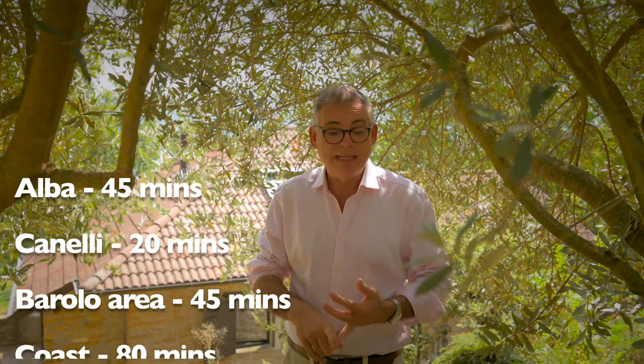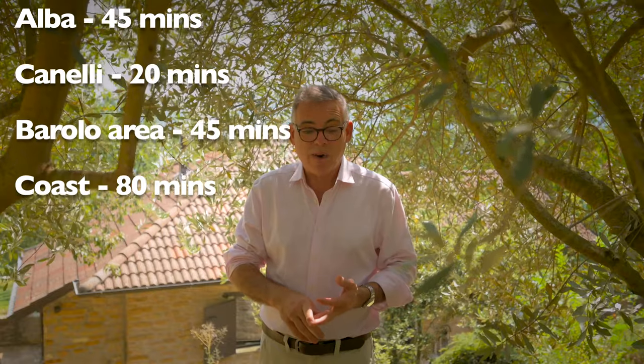We have towns like Alba 45 minutes from here. Canelli is 20 minutes. We're 45 minutes from the Barolo area and you can reach the coast in an hour and 20 minutes. The nearest towns are just five or six minutes away and have places to eat, bars, stores, wineries, and it's a great area for walking and cycling. So let's not waste any more time — let's do a tour of the house and you can let me know in the comments what you think.